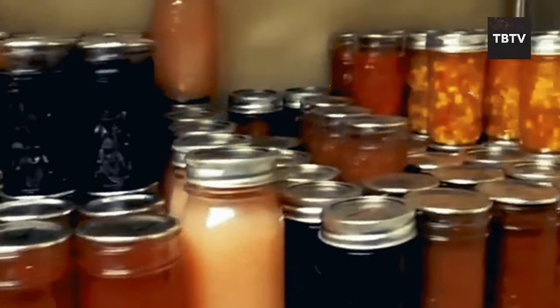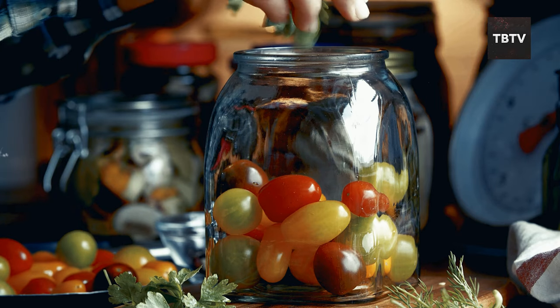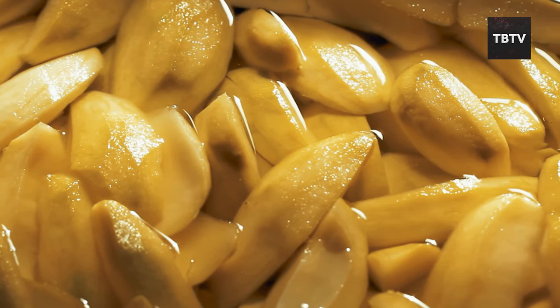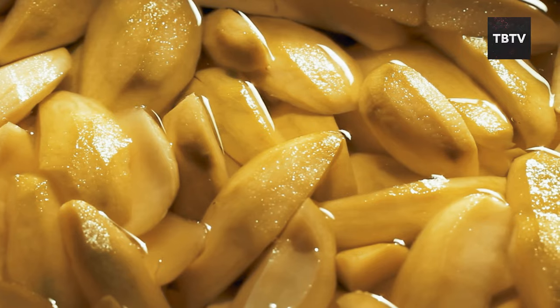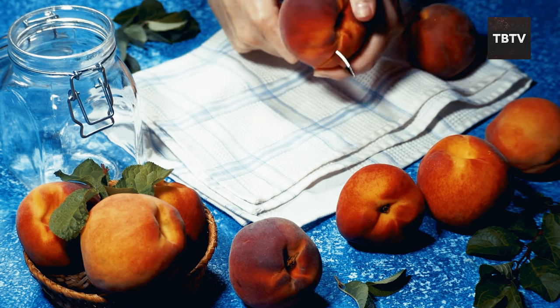You don't have to become a full-time food preservation expert overnight — start small. Try canning a batch of tomatoes from your garden this season, or experiment with drying some apple slices. Practice makes perfect, and soon you'll have a pantry stocked with delicious home-preserved food — a source of pride, savings on your grocery bill, and a valuable skill in unexpected situations.